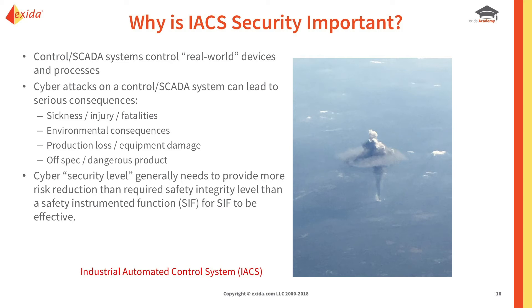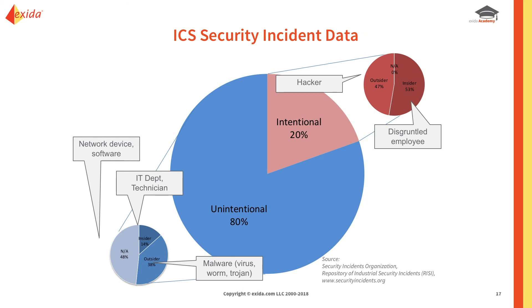Why is this important? Cyber attacks on controlled SCADA systems can cause injury, fatality, environmental consequences, loss of production, and off-spec or dangerous products. Cybersecurity generally needs to provide more risk reduction than a safety instrumented function, because there are so many holes to close. 80% of incidents are unintentional, and 20% are intentional.